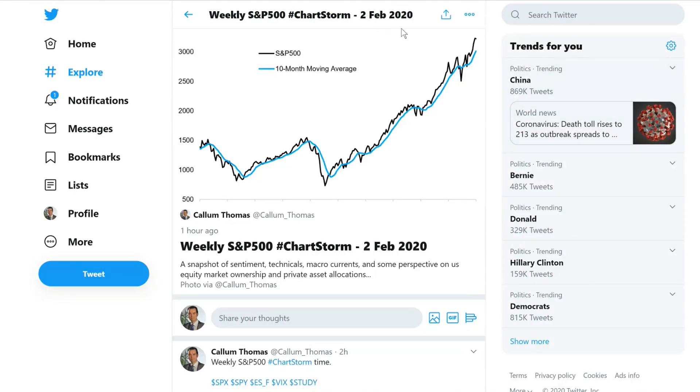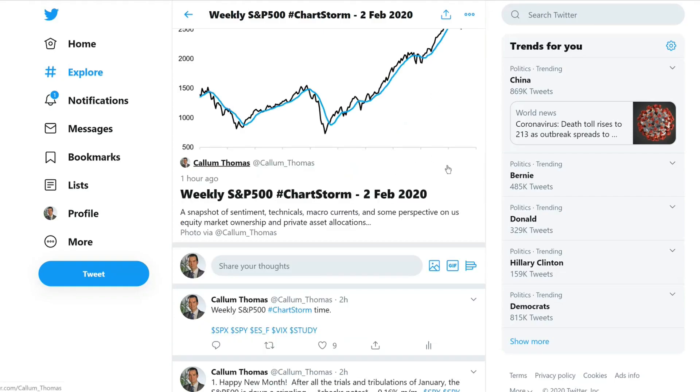Welcome to the weekly S&P 500 Chartstorm run-through. This is for Sunday the 2nd of February, New Zealand time, because I'm in New Zealand. If you don't know what the Chartstorm is, it's basically 10 charts that I pick out each week from across Twitter and showing up on my own radar. The point is to bring a collection of charts together, sometimes to bring a full picture from one particular angle, but I try to take a balanced view and bring a little bit of longer-term perspective as well.